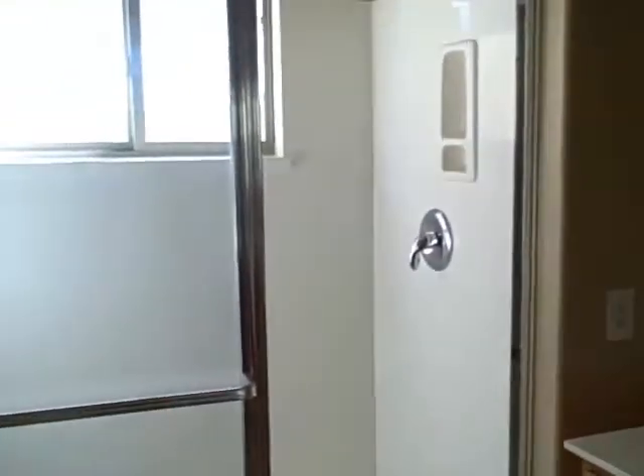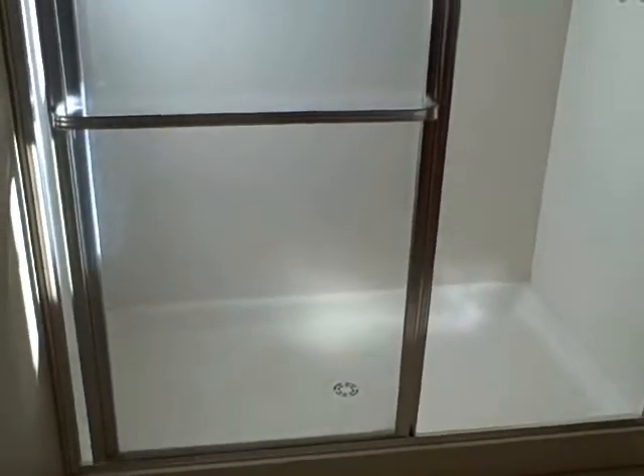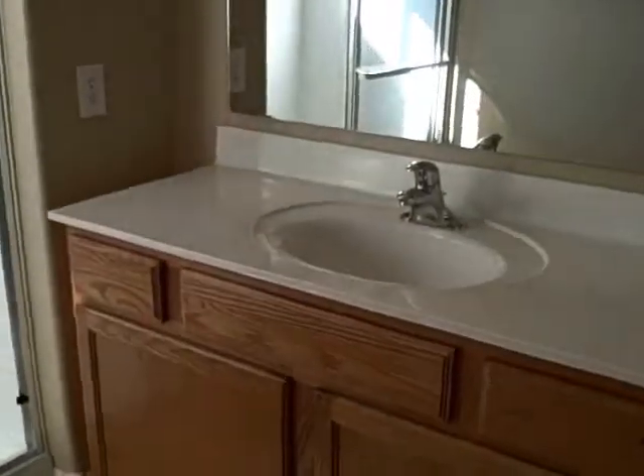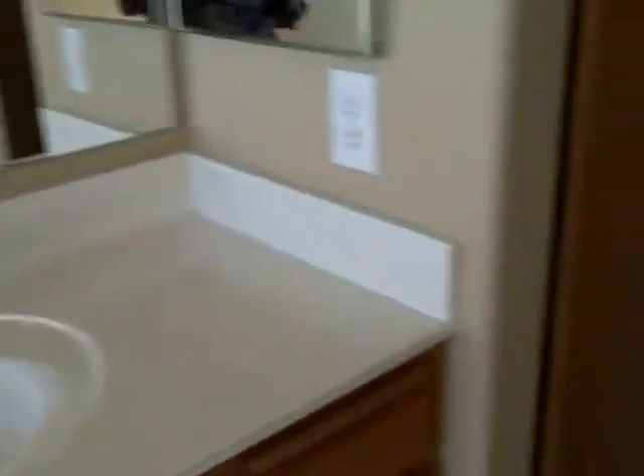The master bath has a shower only. There was a tub in the other bathroom, but shower only in the master. And the toilet is in the back there.